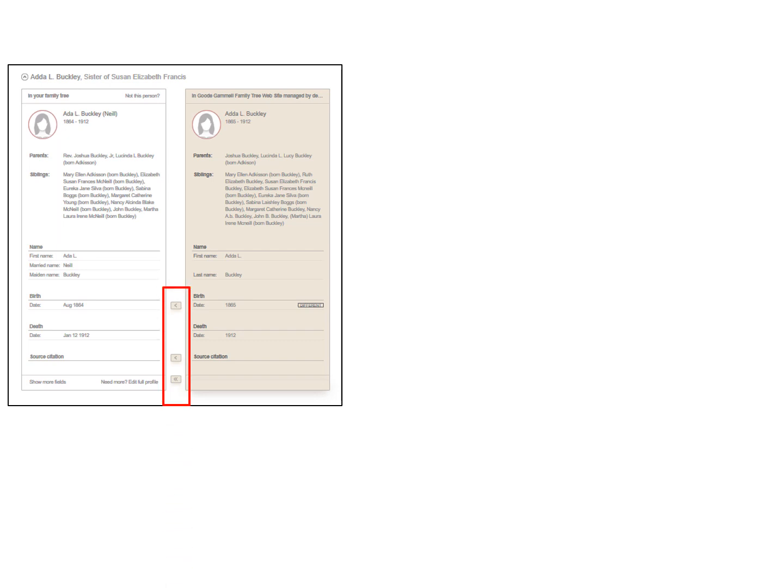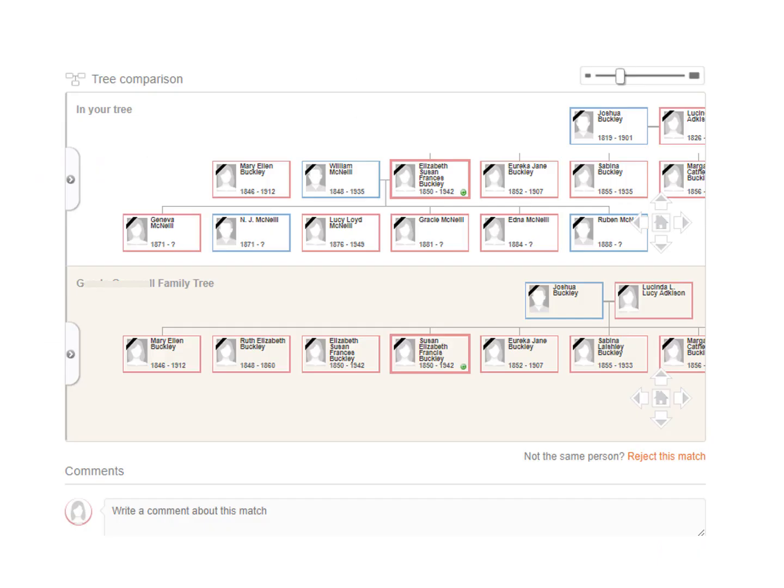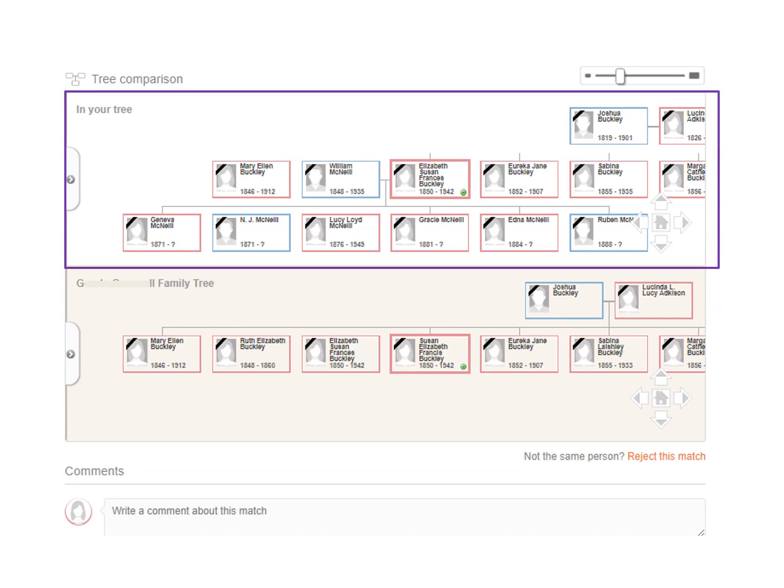The program then lets you exchange information on each person in the family. Click on the arrows to bring information you want into your tree. Also add any missing family members if you desire. At the bottom of this page, if you like all the other submitter's information, you could bring over all the information from everyone in this person's tree with one click on Extract All Information. When finished, save to your tree. Going down the page, you can compare your tree to the other submitter's tree, write a comment, or reject the match.